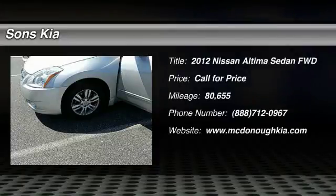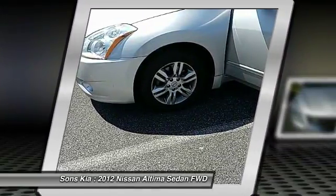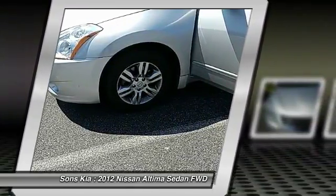Stop by and take a look at the 2012 Nissan Altima. The Nissan Altima offers advanced features to make life easier, including push-button ignition, which comes standard.